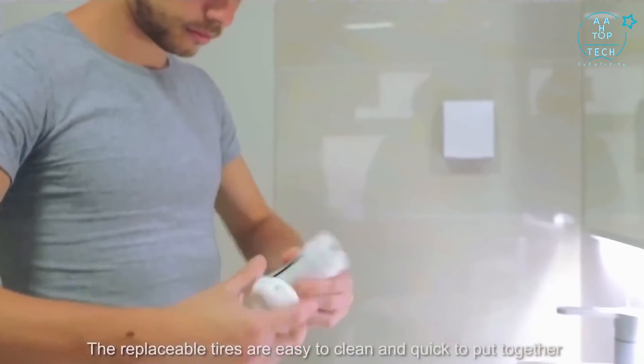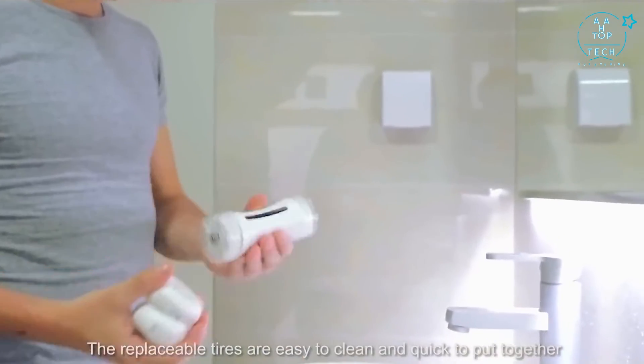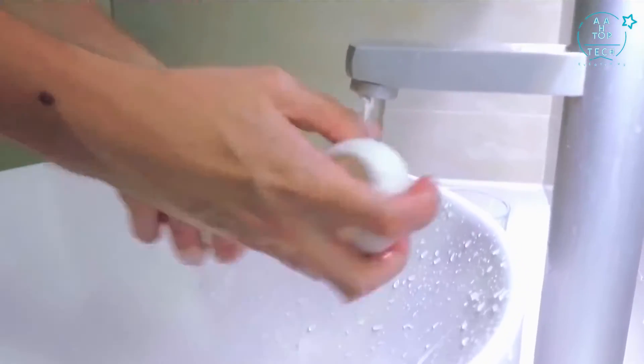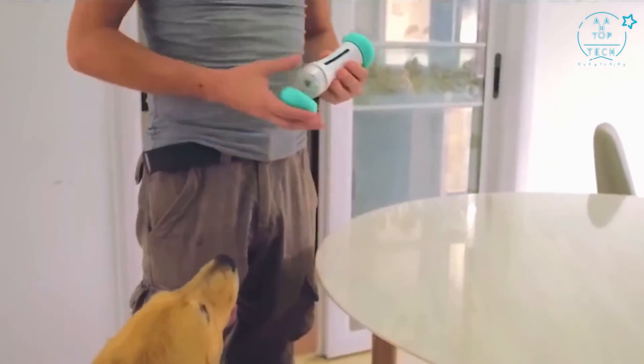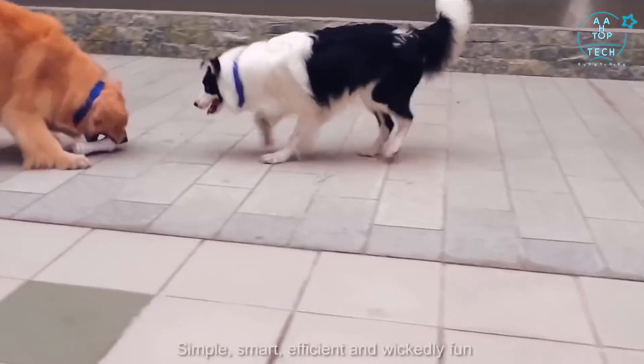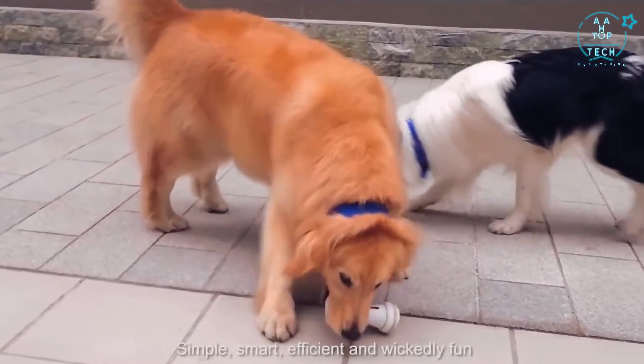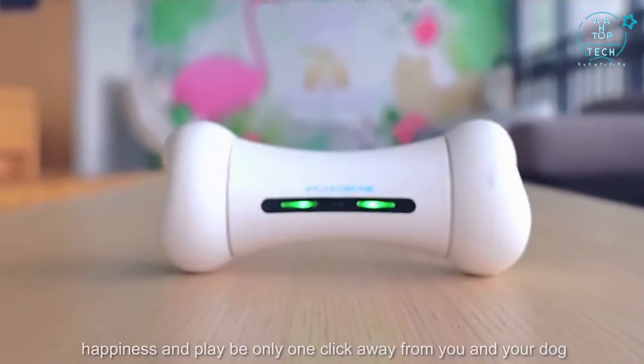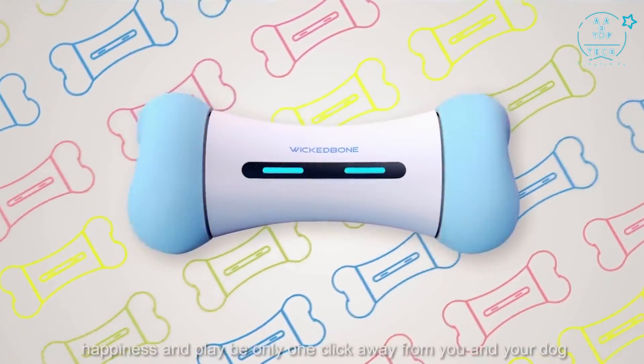The replaceable tires are easy to clean and quick to put together. Simple, smart, efficient, and wickedly fun — Wicked Bone makes exciting days of health, happiness, and play the only one click away from you and your dog.